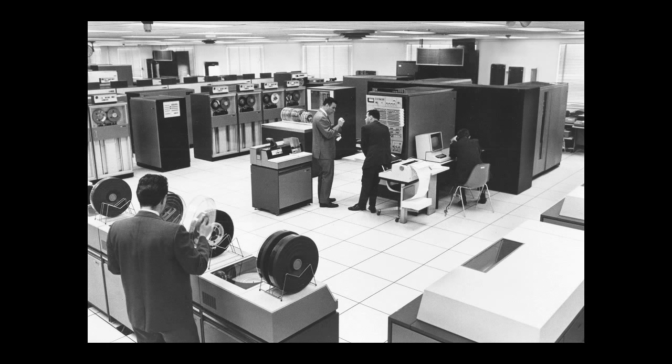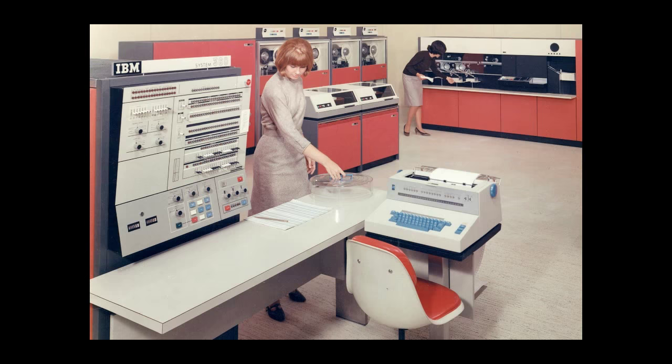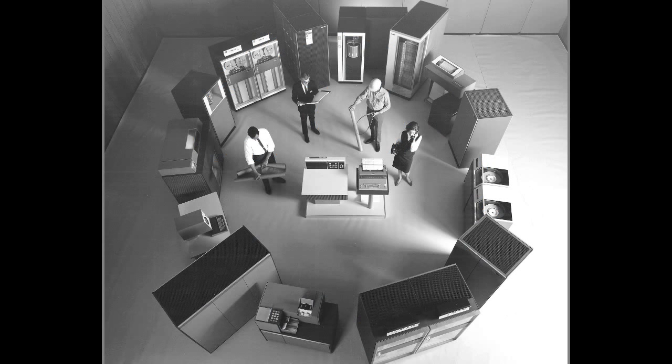And so is this. And this. And this. And this. A single system featuring unprecedented performance range, new micro-electronic circuitry, over eight million characters of core storage, encompassing the needs of science, industry, business, and government.